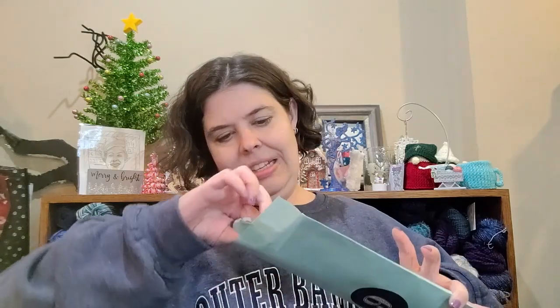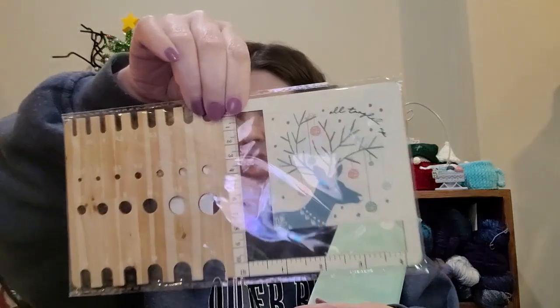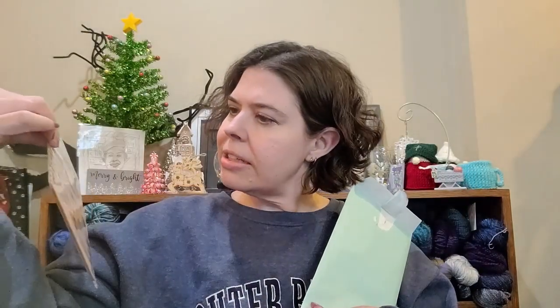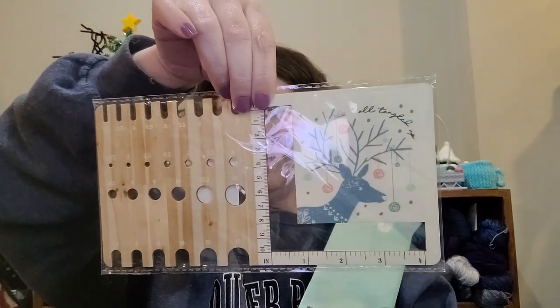And then I have day number nine from my Hobby Lobby 12 Days of Christmas advent. Let's see what's in here. I have a very large stitch gauge and a hook sizer — it looks like we've got hook sizing and needle sizing. So there's that.